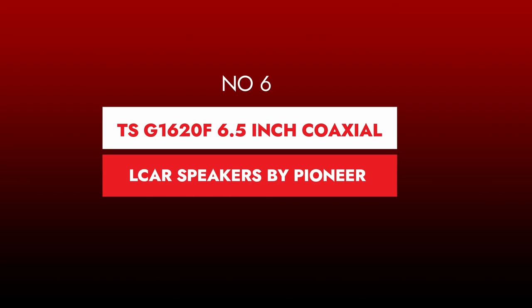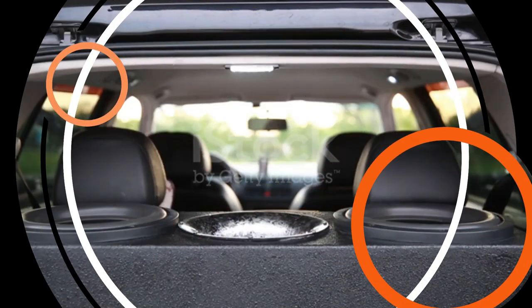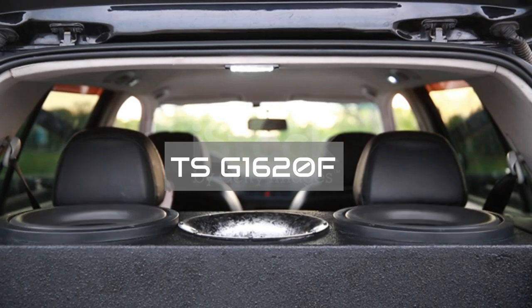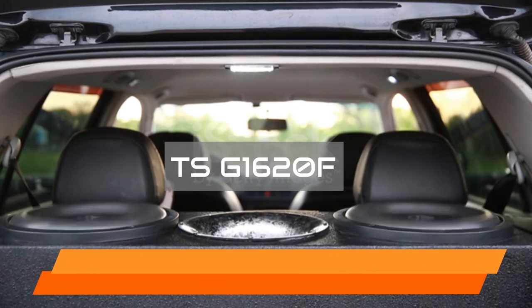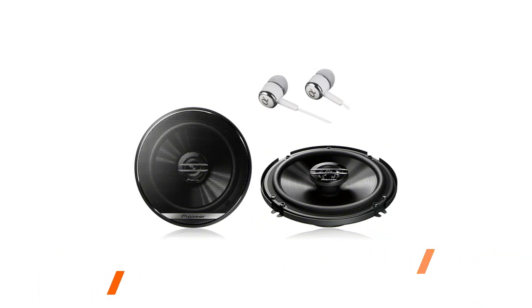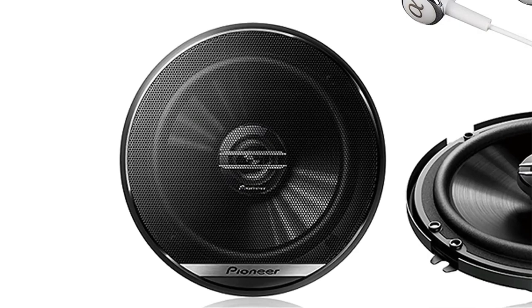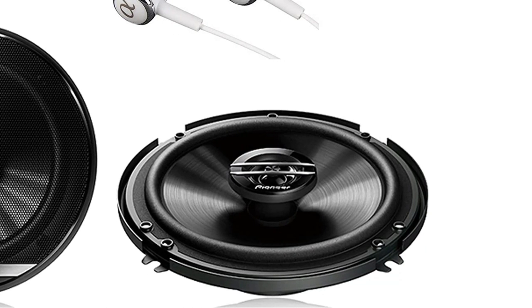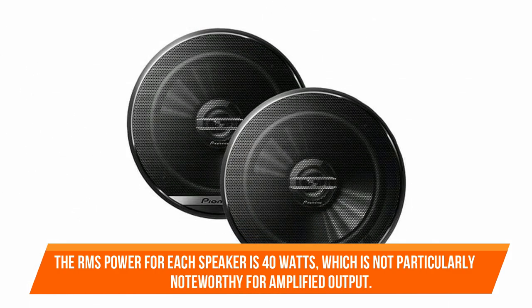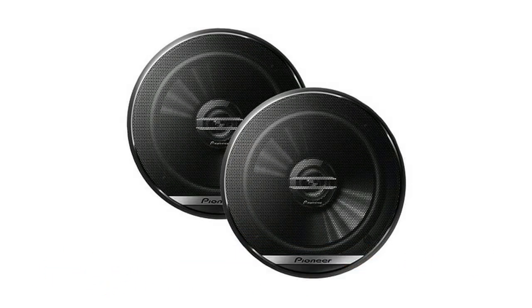TSG 1620F 6.5-inch Coaxial Car Speakers by Pioneer. If you desire high-quality sound output, the Pioneer 6.5-inch G-Series Coaxial Car Stereo Speakers are the best car speakers to choose from. The speakers are classified as full-range and stereo audio output. Each speaker has a peak power of 300 watts, which is sufficient for brief spurts. The RMS power for each speaker is 40 watts, which is not particularly noteworthy for amplified output.